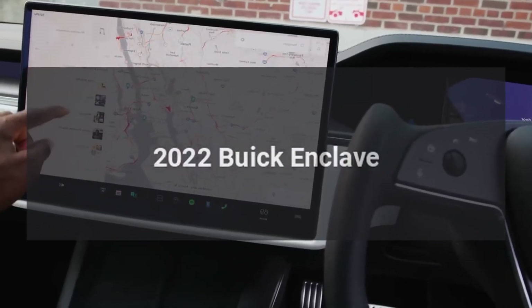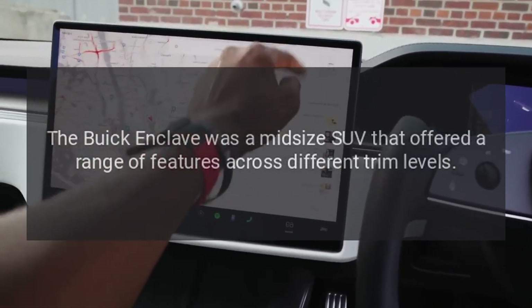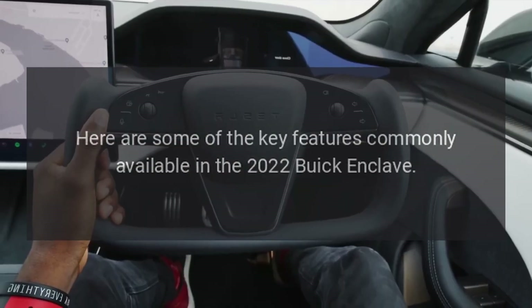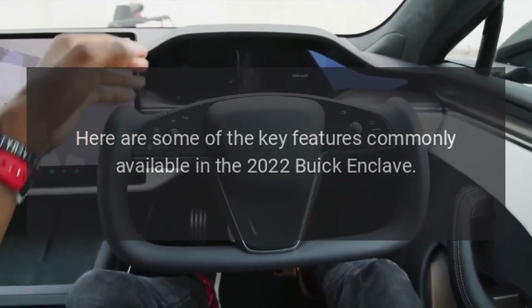2022 Buick Enclave. The Buick Enclave was a mid-size SUV that offered a range of features across different trim levels. Here are some of the key features commonly available in the 2022 Buick Enclave.